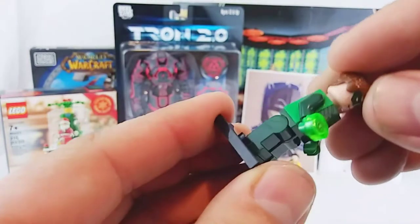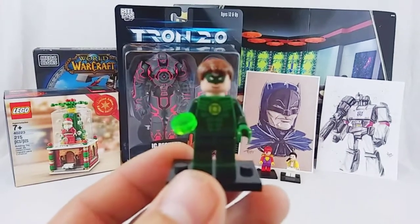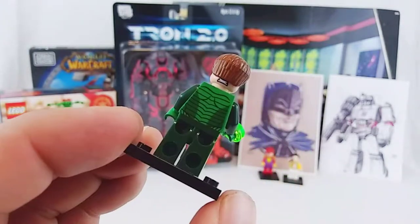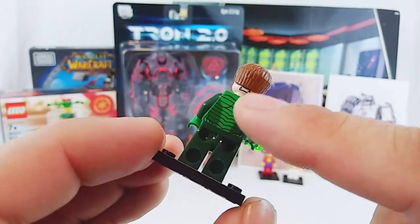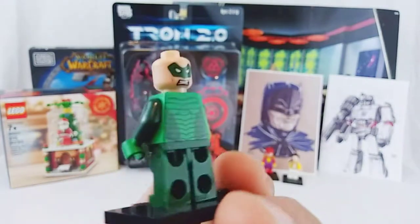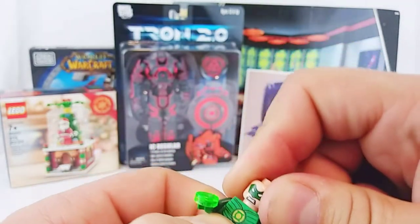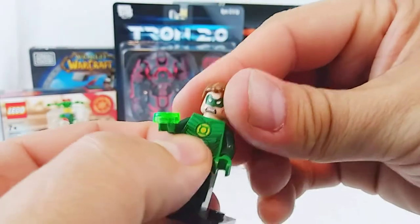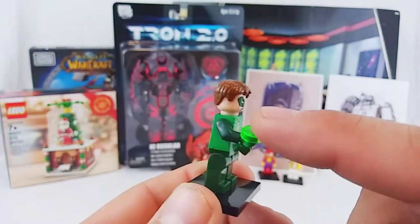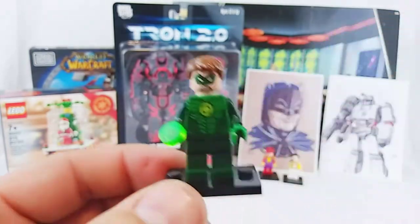And this one came in the bag with Alan Scott — otherwise I wouldn't have picked him up. I think he's supposed to be the Ryan Reynolds movie incarnation of the Green Lantern. He has some decent printing to him — you can see his second face is peeking out from underneath his hair piece. The face printing in general on this just does not stack up to what LEGO can do. As a matter of fact one face has the mouth a little bit lower, so maybe I'll just keep him turned the other way. I'm really not going to display this one — he just came with Alan Scott, and that's the only reason why I got him.